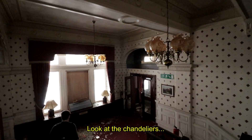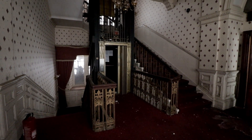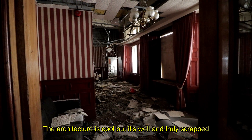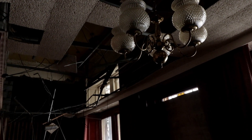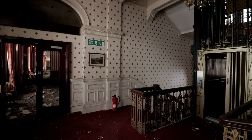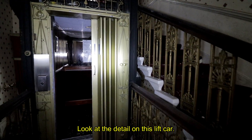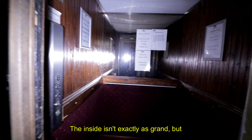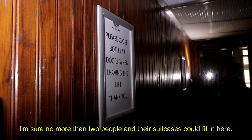Look at the chandeliers. The architecture is cool but it's well and truly stripped of any wires from the ceiling. Look at the detail on this lift car — the inside isn't exactly as grand, but it's tiny actually. I'm sure no more than two people with their suitcases could fit in here.